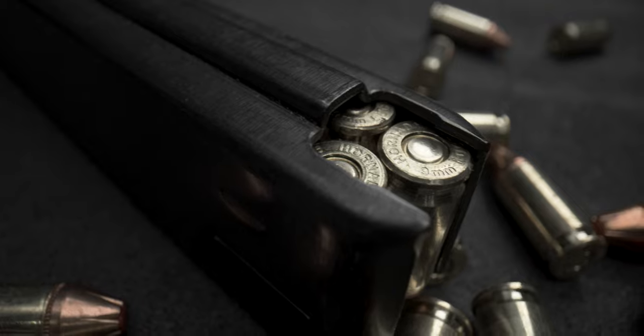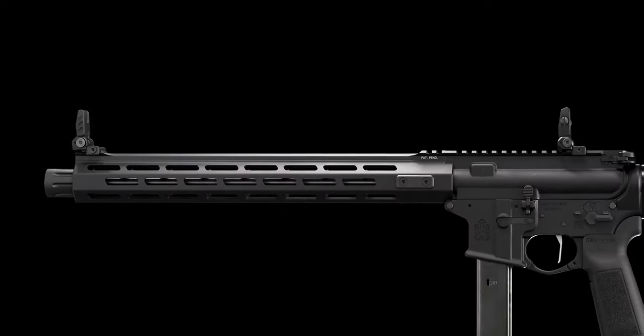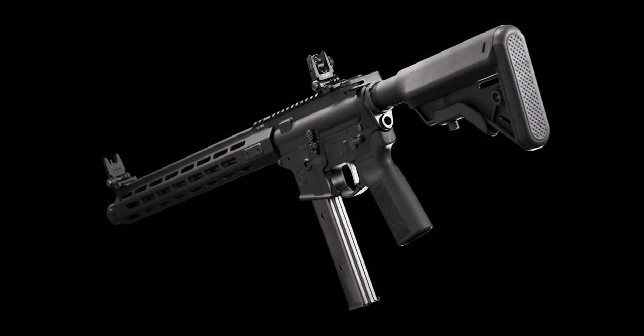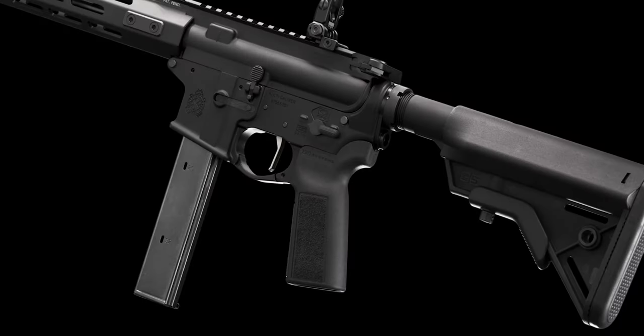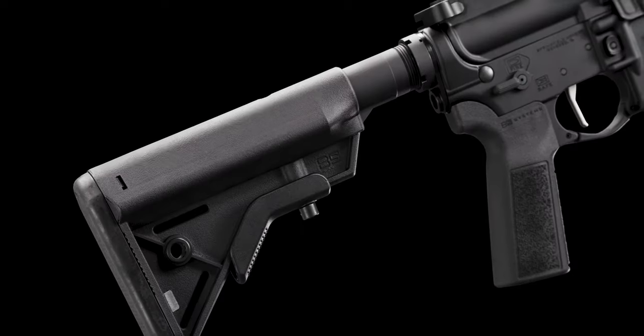Fed by a 32-round Colt pattern magazine, the Victor 9mm Carbine features a recessed forward blast diverter, flip-up irons, and an ambidextrous safety selector. The quick-handling package is rounded out with a B5 Systems Grip in five-position adjustable style.